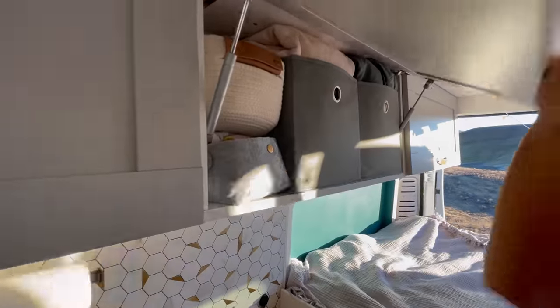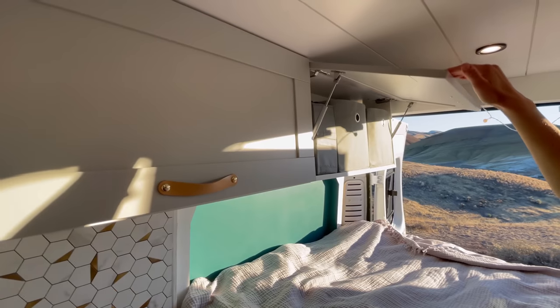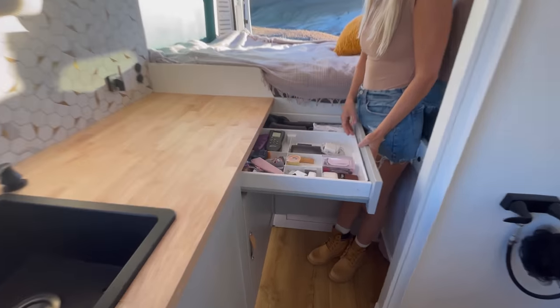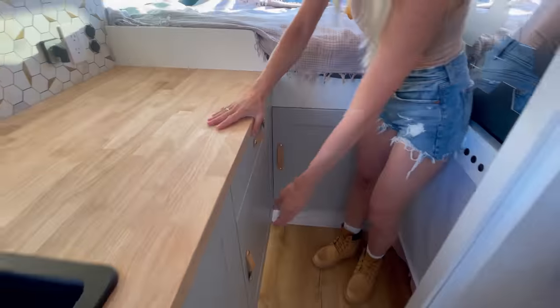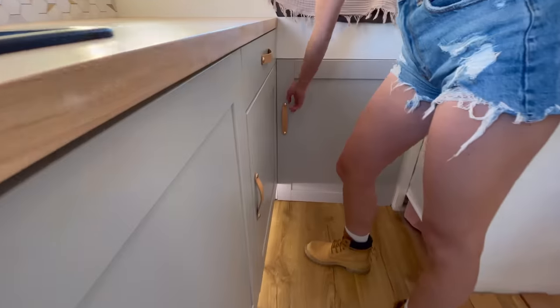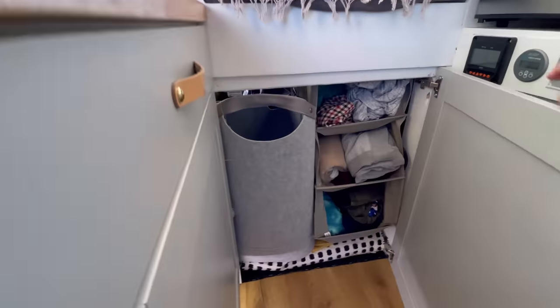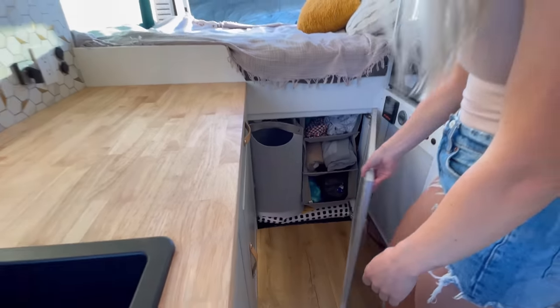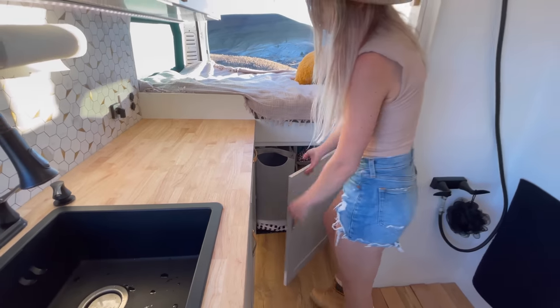We use the upper cabinets for storing clothes, very easy to access. We use the drawer and cabinet below for electronic devices, toiletries, and cosmetics. Under the bed there is access to the garage where we have a laundry bag and more storage. You can use this door to carry long equipment in the garage like a surfboard or even a kayak.